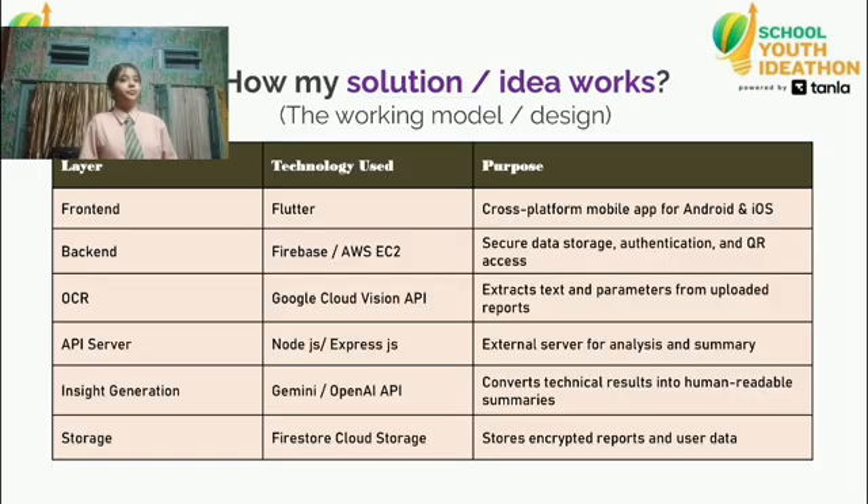Here is how the system works. Users upload their lab records, OCR extracts the data, NLP analyzes the values, AI flags abnormalities and predicts risks. The result is stored securely and can be shared instantly with doctors via QR access.